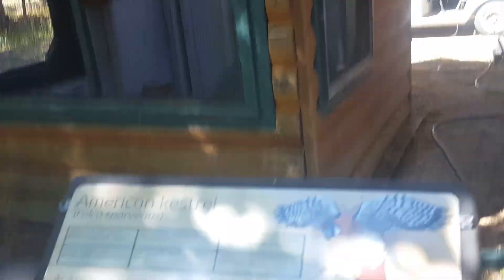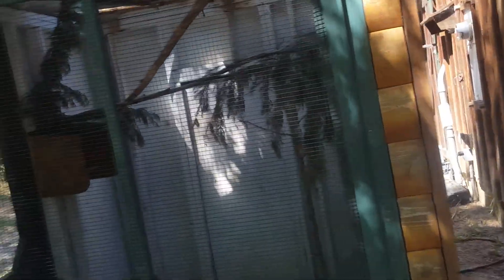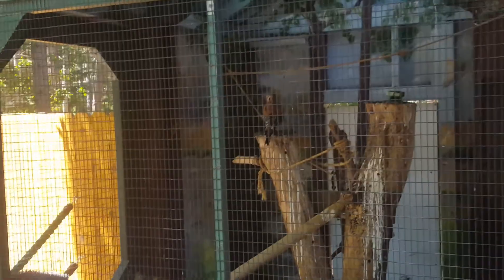A golden eagle. There's the crescent. So yeah, thank you guys for watching, until the next video, goodbye.